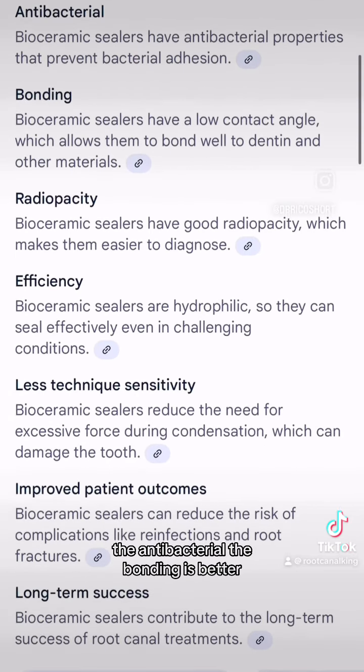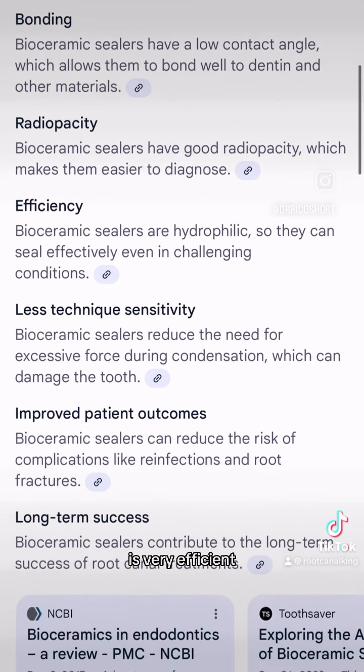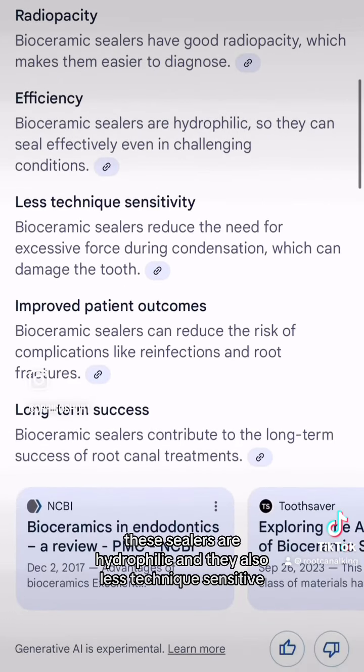They're antibacterial, the bonding is better, the radio opacity is very nice — makes things easier to see — it's very efficient. These sealers are hydrophilic, and they're also less technique sensitive.